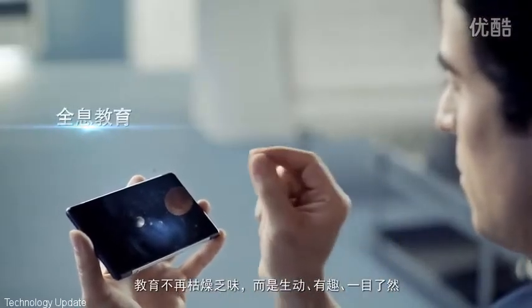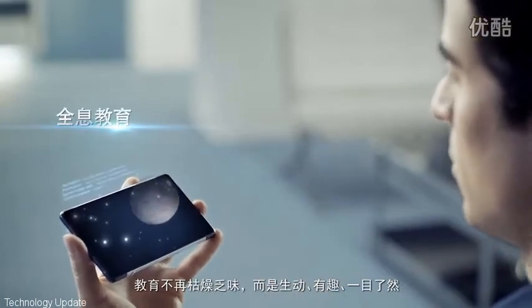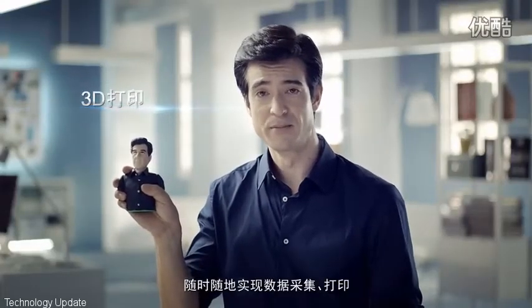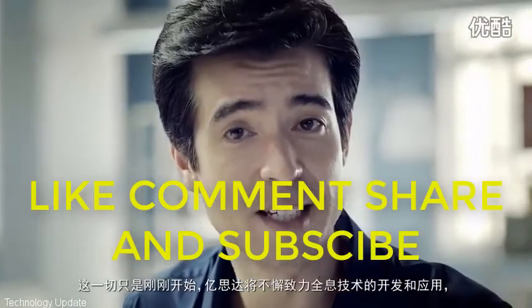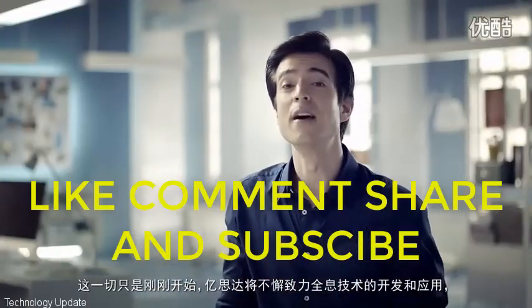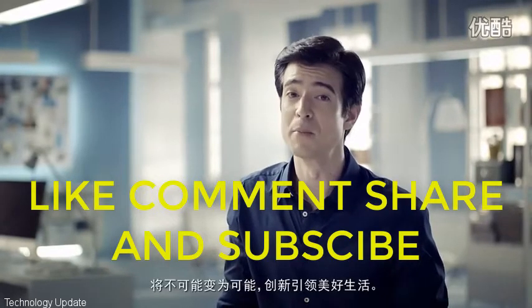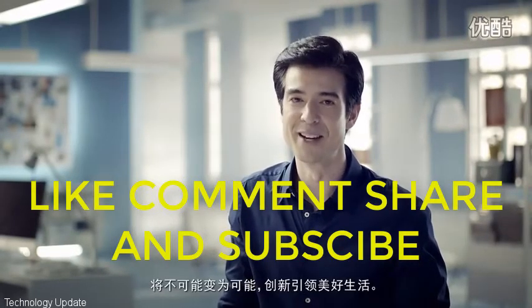Education is no longer boring, but fun and lively. Anytime, anywhere — 3D scanning and printing. And when all this is just the beginning, eStar will continue to create new technologies for holographic applications. We make the impossible possible and create better lives.